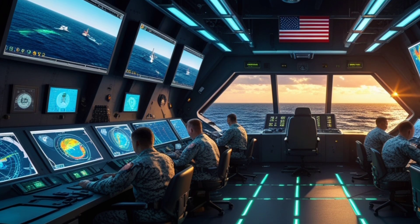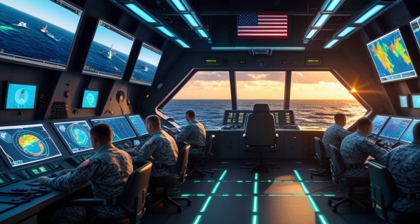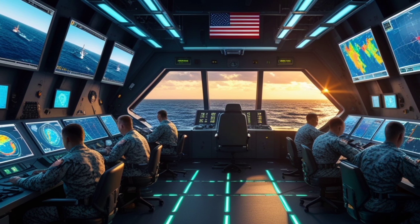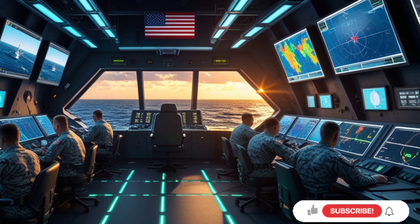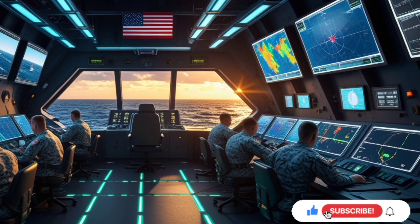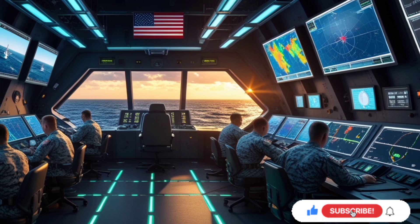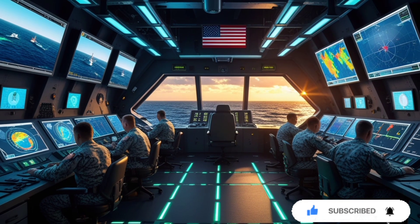Thank you for joining us in this special deep-dive episode on one of the world's most advanced warships. If you're into powerful machines — whether on land or sea — you're in the right place. This is USA Auto Car Reviews, and we bring you the best of American power wherever it roars. Make sure to hit that like button, subscribe to our channel, and turn on notifications so you don't miss any of our future reviews. See you in the next one!